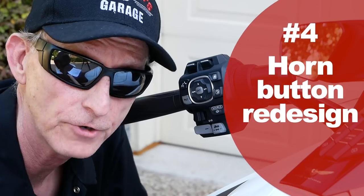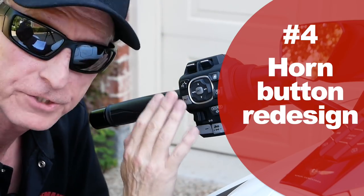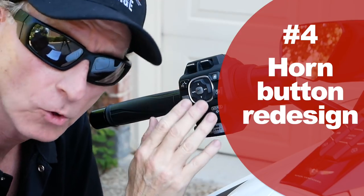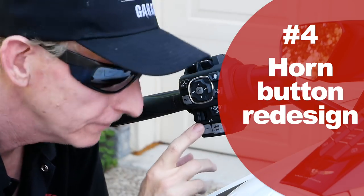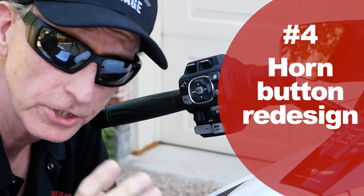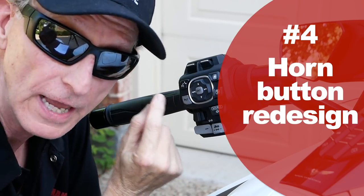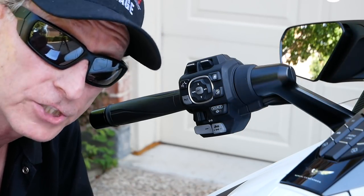Another area that needs to be addressed — and I think it's a safety issue — is this horn button on the left-hand control. It's pretty much flush with all the other buttons and feels just like any of them. When you're riding, you have a lot of buttons and can't really tell where the horn button is. In traffic, I've tried to honk my horn and ended up either downshifting or hitting the call button. Honda could address this very easily by making the horn button stick out another eighth of an inch, or extending it over the edge of the control so you can distinguish it even with a glove.